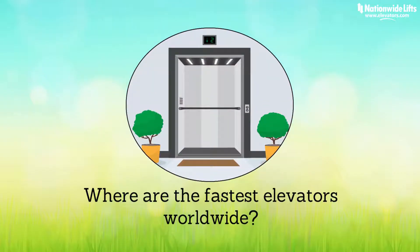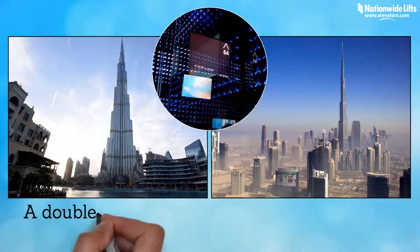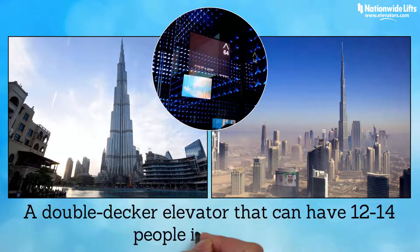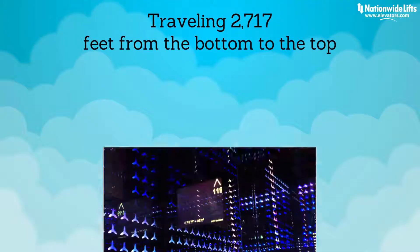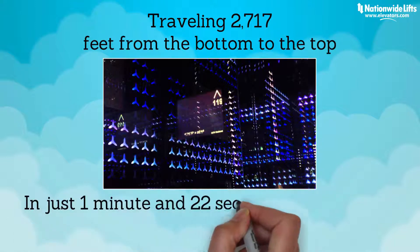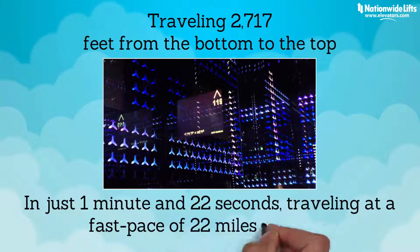So where are the fastest elevators worldwide? The third fastest elevator in the world can be found at Burj Khalifa in Dubai. It's a double-decker elevator that can have 12 to 14 people in the cabin at any time. Traveling 2,717 feet from the bottom to the top, it can make it in just 1 minute and 22 seconds, traveling at a fast pace of 22 miles per hour.